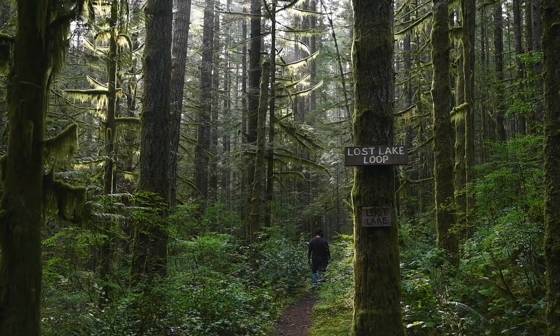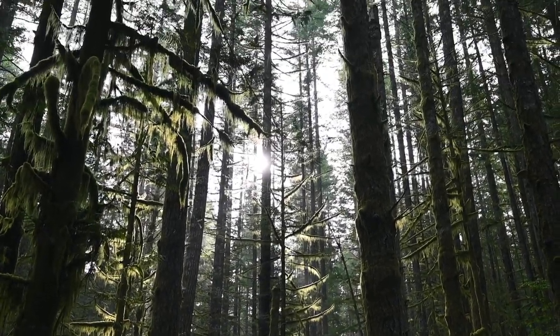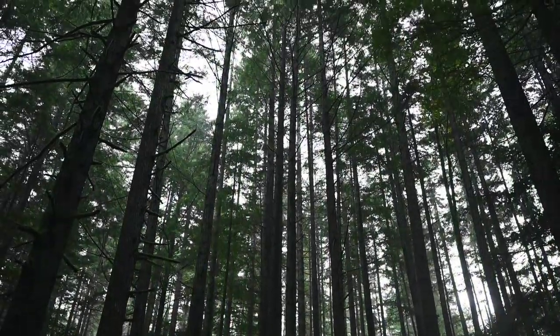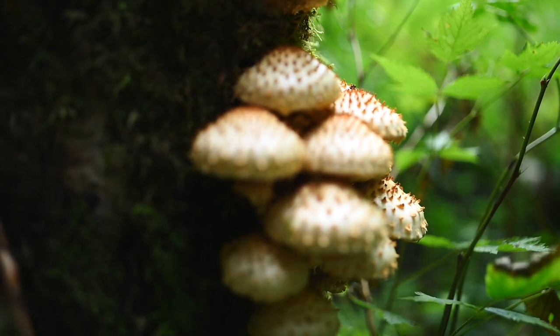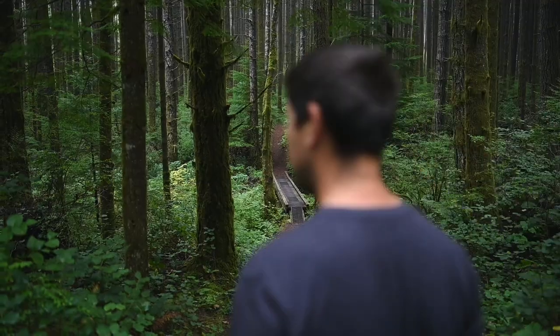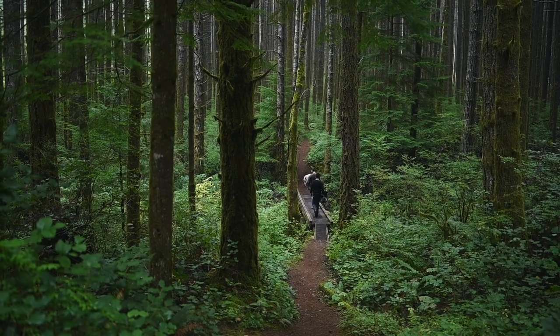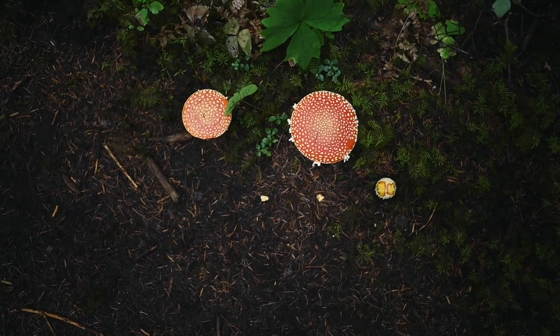So instead we decided to find Lost Lake and accidentally took the long way around. Don't worry, he's eating a chanterelle and they're very edible.